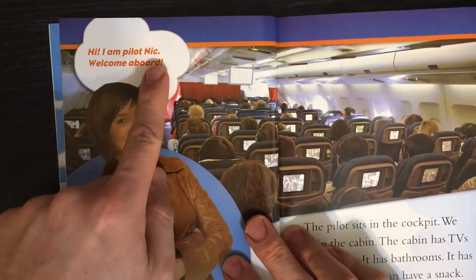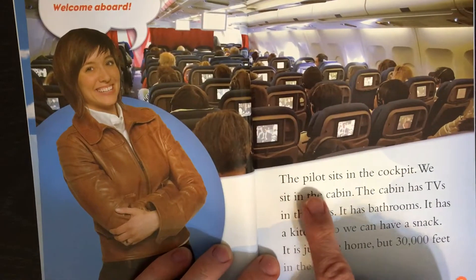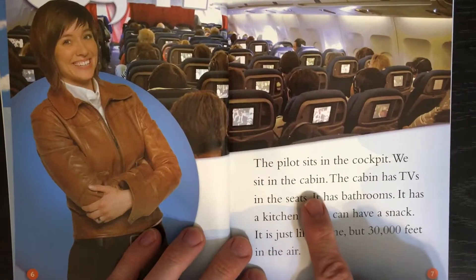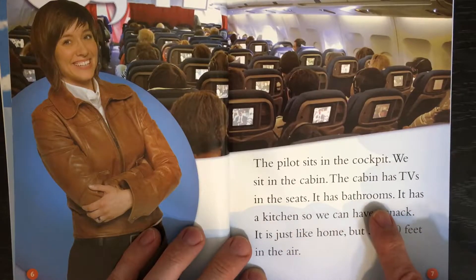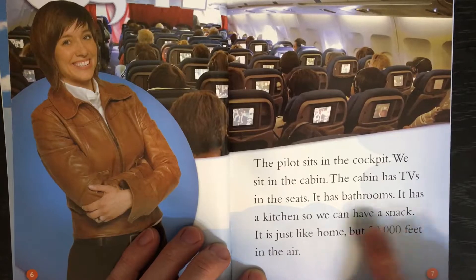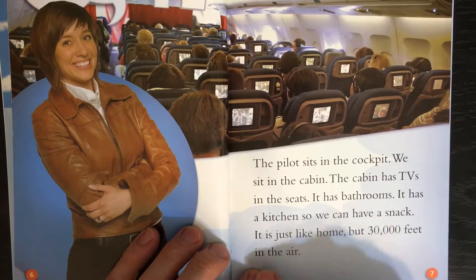Hi, I am Pilot Nick. Welcome aboard. The pilot sits in the cockpit. We sit in the cabin. The cabin has TVs in the seats. It has bathrooms. It has a kitchen so we can have a snack. It is just like home, but 30,000 feet in the air.